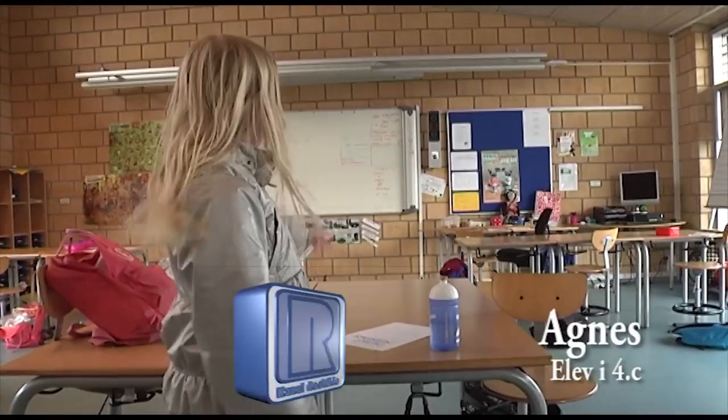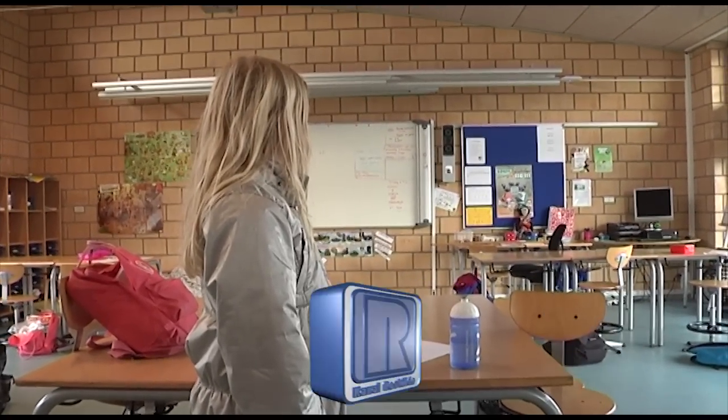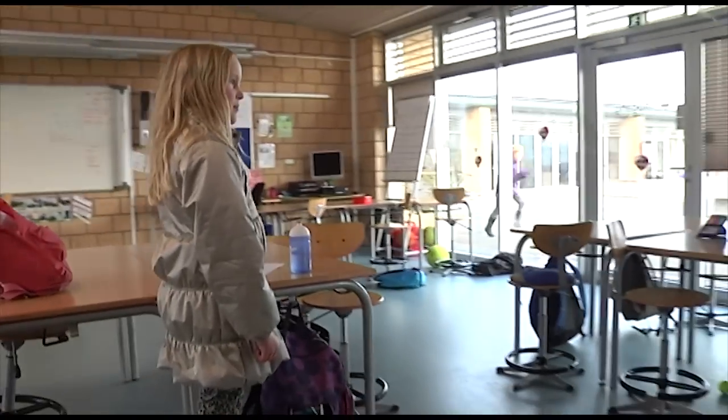Og plejer læreren så at stå her? Nej, læreren står der. Han står der? Okay. Og på tavlen? Ja, vi tilbringer ikke så meget tid herinde længere. Vi er meget ude.